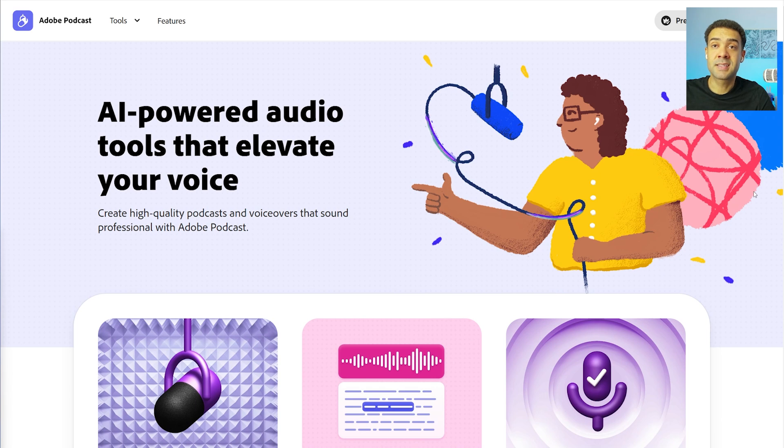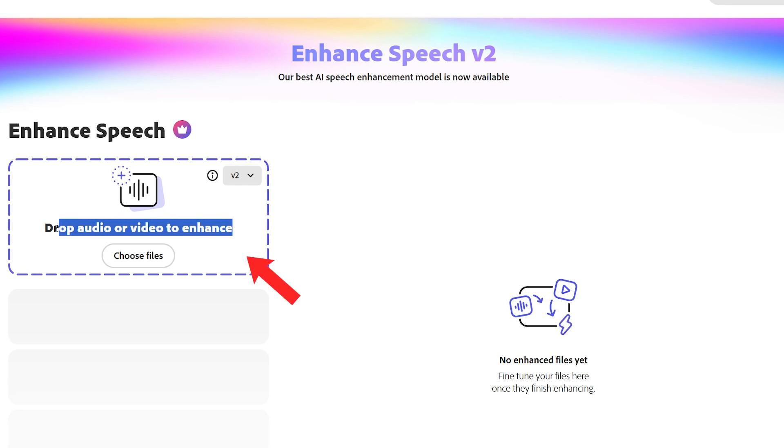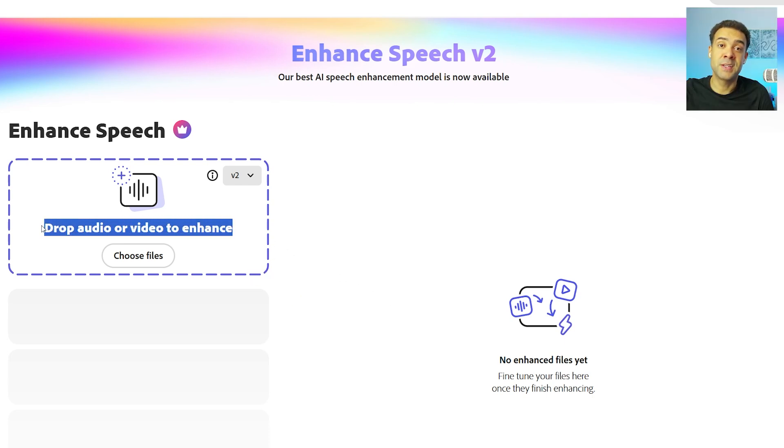The next app is going to help you make every video sound like it was recorded in a professional studio. This is important because if your video has bad sound, people will just stop watching and leave. YouTube will see this and decide not to push your video out to more viewers, so good quality sound is very important. The app is called Adobe Podcast — it's free to use. To use the sound improvement tool, scroll down and click on the Enhanced Speech option, then drag and drop your audio file and the AI will fix it automatically.